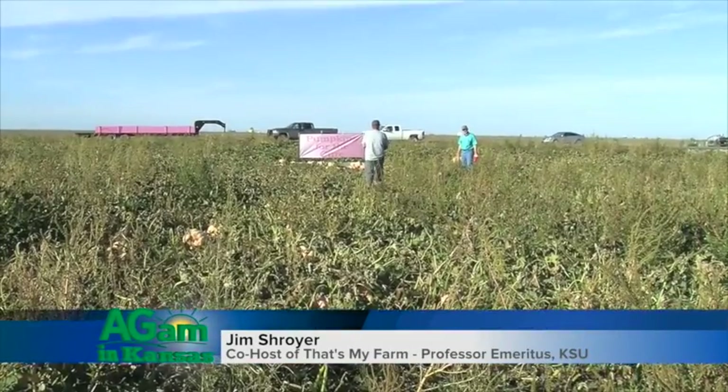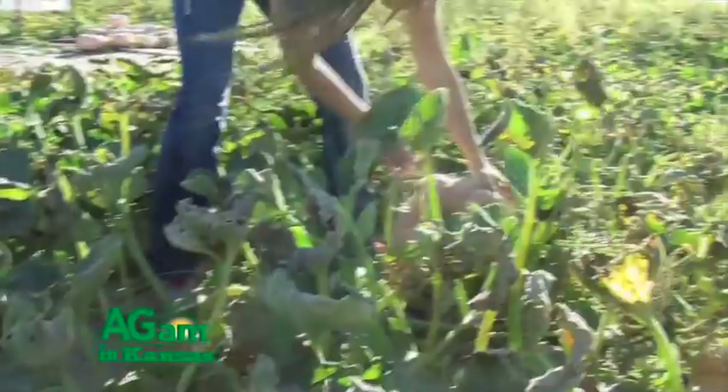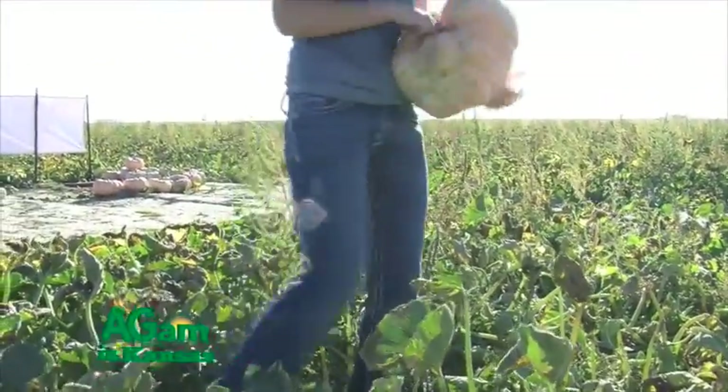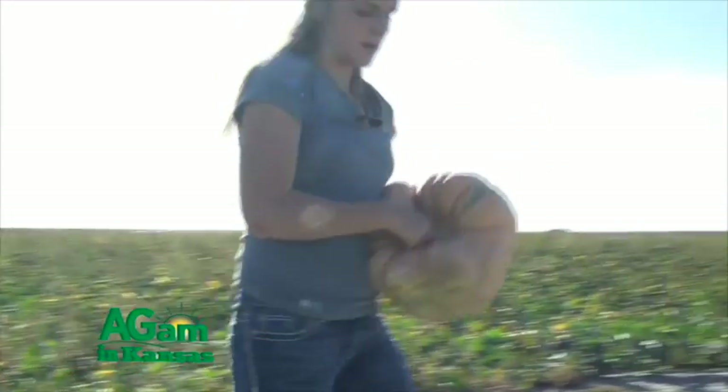Good morning folks, welcome to That's My Farm. I'm Jim Shroyer, your host. You know it's Halloween time and we all know that pumpkins are orange, right? Well, wrong — not all pumpkins are orange, some are pink. We're in western Finney County this morning and we're going to be talking to Maggie Roth, who has an FFA project that you'll want to hear about.